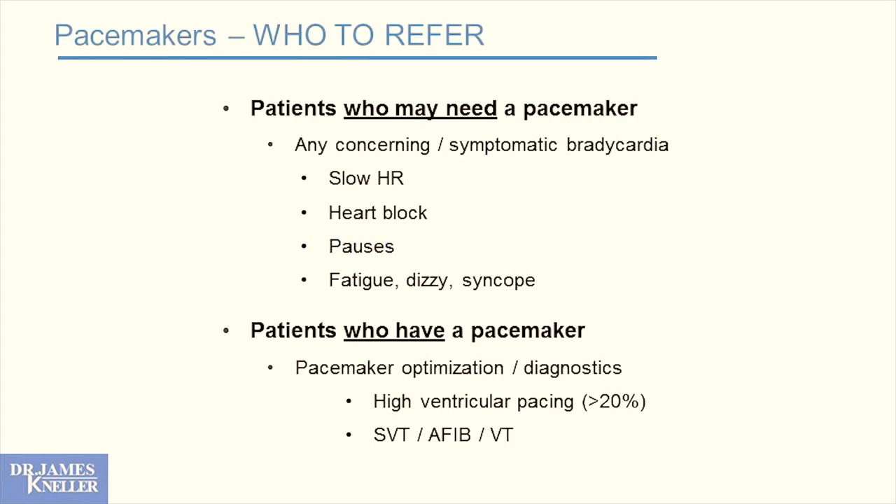Let's talk about device therapy, starting simply with pacemakers. Who to refer for pacemakers? Anyone who might need one. If you are concerned about a potentially slow heart rate, heart block, pauses, patients with fatigue, dizziness, syncope — refer. We're happy to evaluate. We won't do anything inappropriate. These people often need pacemakers and we'll take care of it for you.